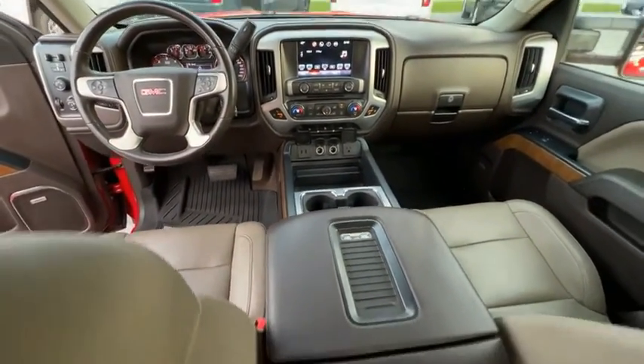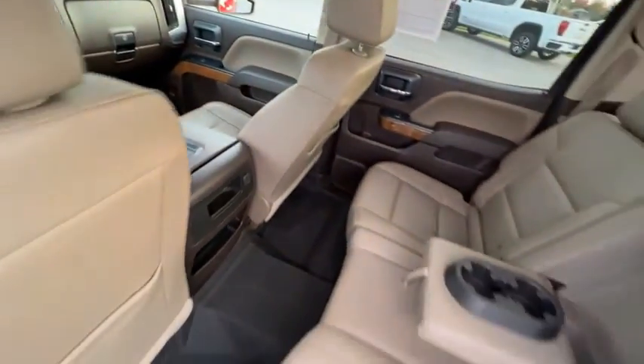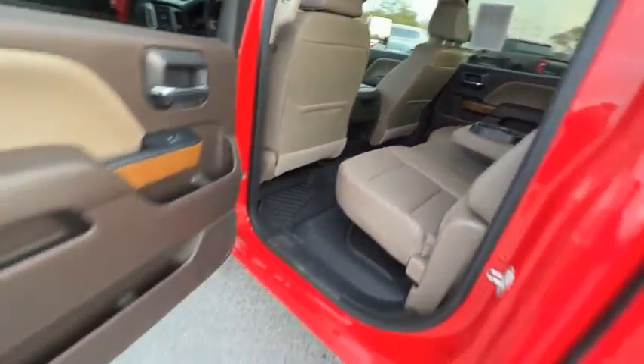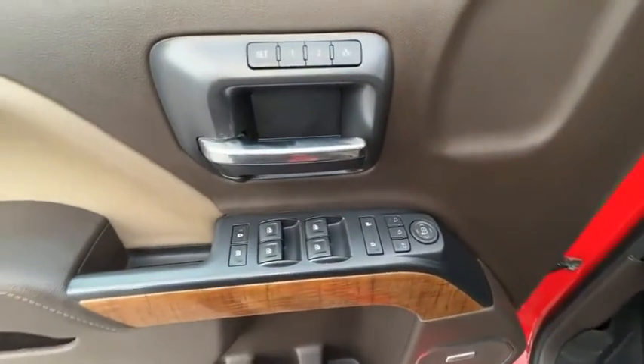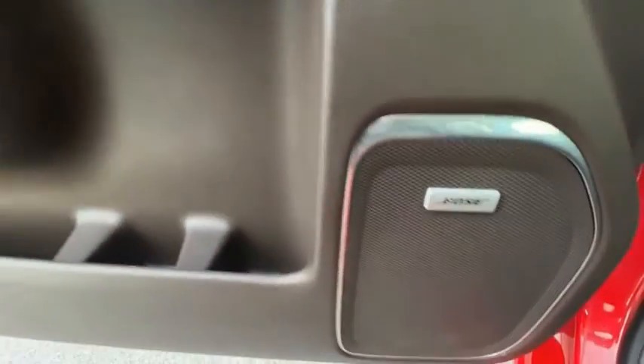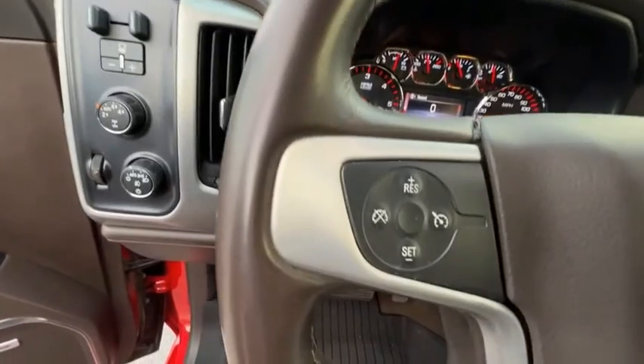This vehicle has less than 85,000 miles. Here are some of this vehicle's great options: Electronic Stability Control, Brake Assist, Traction Control, Rear Step Bumper, Remote Keyless Entry, Vogue Lights, Speed Control, Front Wheel Independent Suspension, Chrome Mirror Caps, and Four Wheel Disc Brakes.